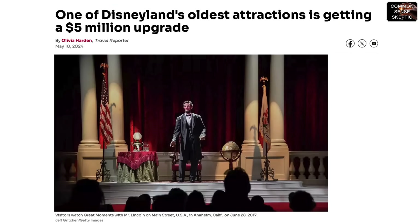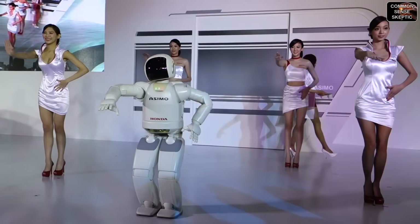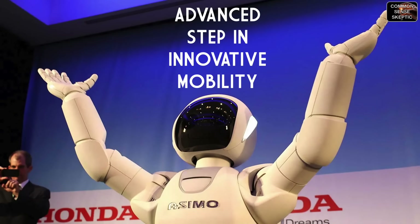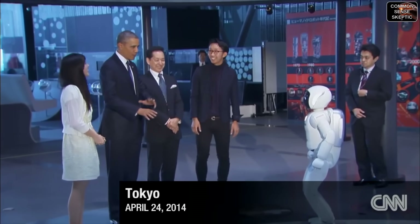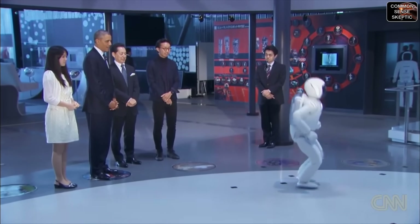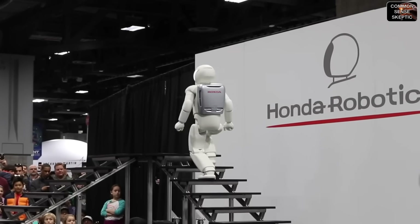The Lincoln animatronic received a $5 million upgrade and continues to operate today. Having stationary automatons dancing to music might have impressed people who've never seen Honda's Asimo robot, introduced on Halloween 2000. Asimo — Advanced Step in Innovative Mobility — was the first humanoid robot to demonstrate human-like mobility, inducted into the Carnegie Mellon Robot Hall of Fame over two decades ago. Asimo could walk through a crowd, interact with people, even serve a soccer pass to President Obama in 2014. Its mobility and stability remains beyond what Optimus appears capable of — hopping on one foot, running, climbing stairs.